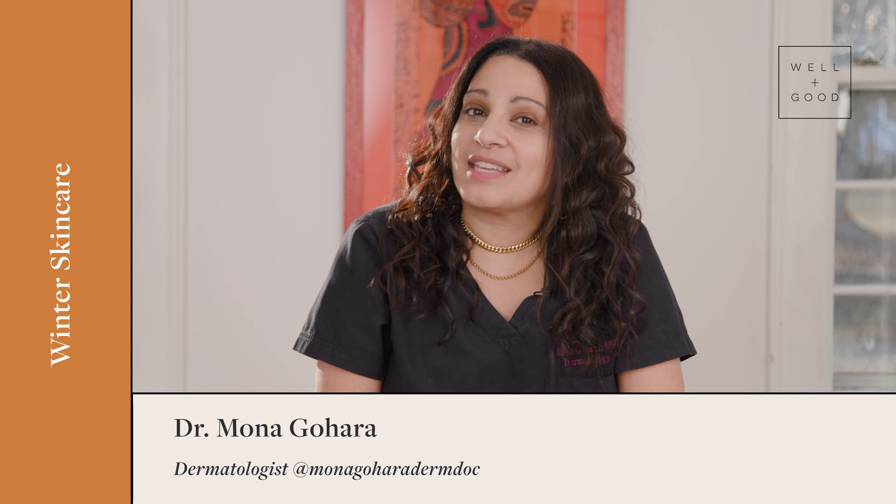Hey everybody, it's Dr. Mona Gohara and this is Dear Derm. Today we're going to talk about what happens to your skin after a long cold winter.